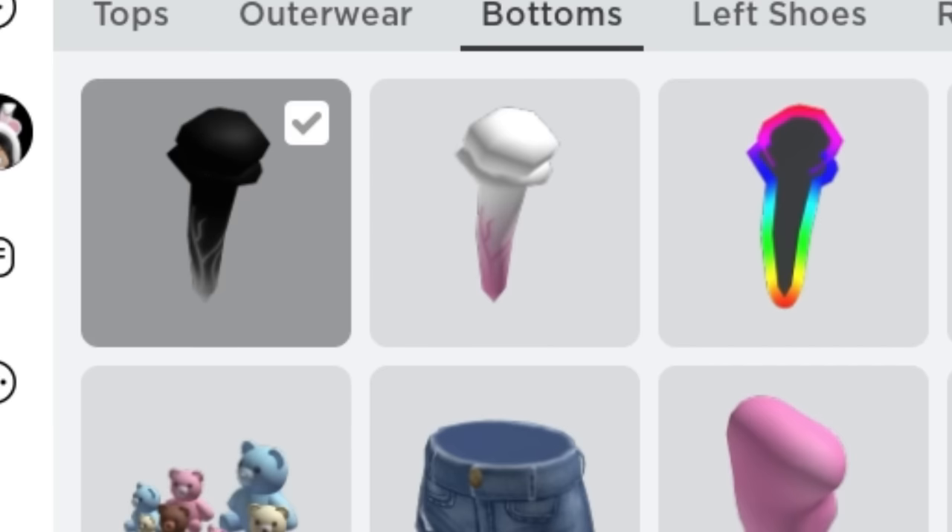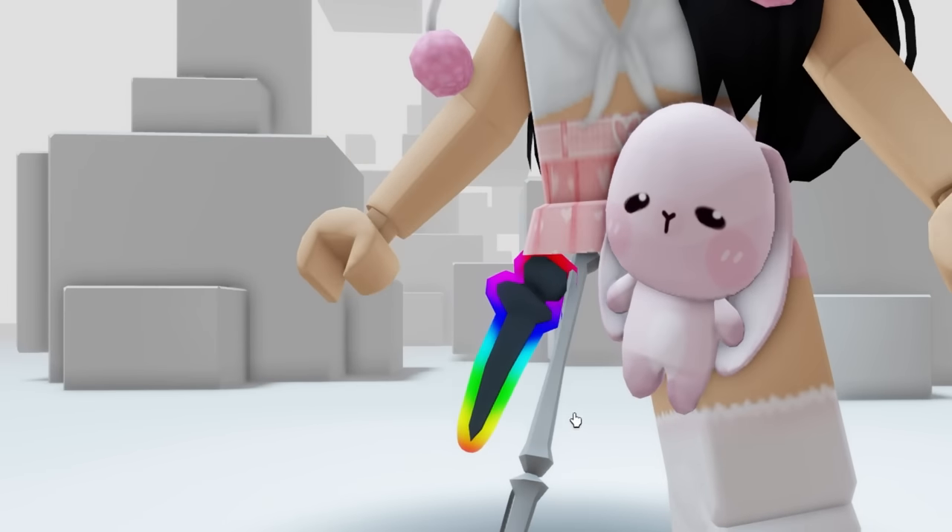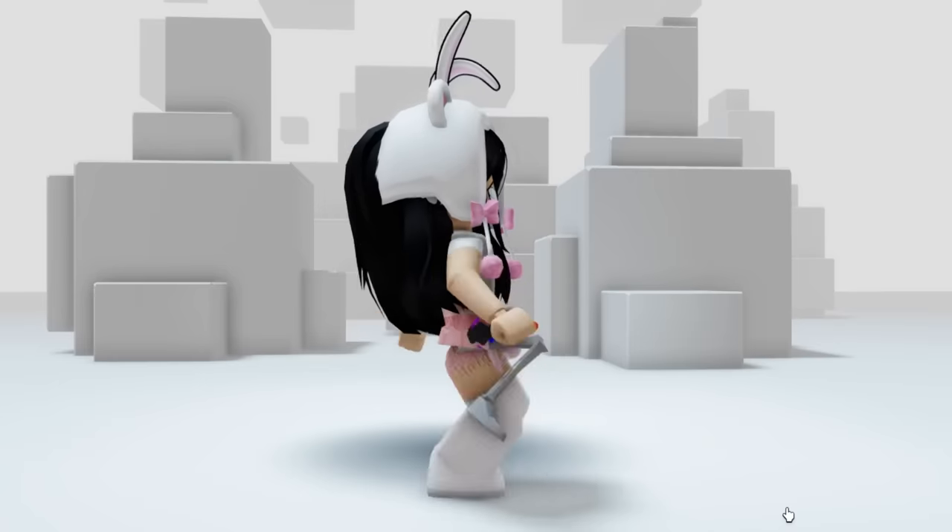Wear these skeleton legs and wear any of these new Roblox accessories. And then just run as fast as you can. Mama!